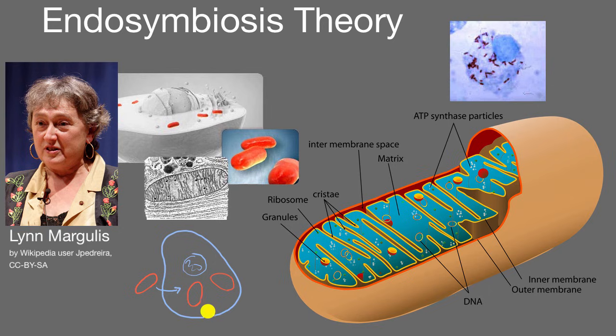This is a fascinating theory, and it's actually been proven out. When Lynn Margulis first published this in the late 1960s, she wasn't taken that seriously. But in the decades since, it's been validated as we've looked at the DNA structures of mitochondria and chloroplasts — this actually is the most likely theory of how they emerged in our cells.